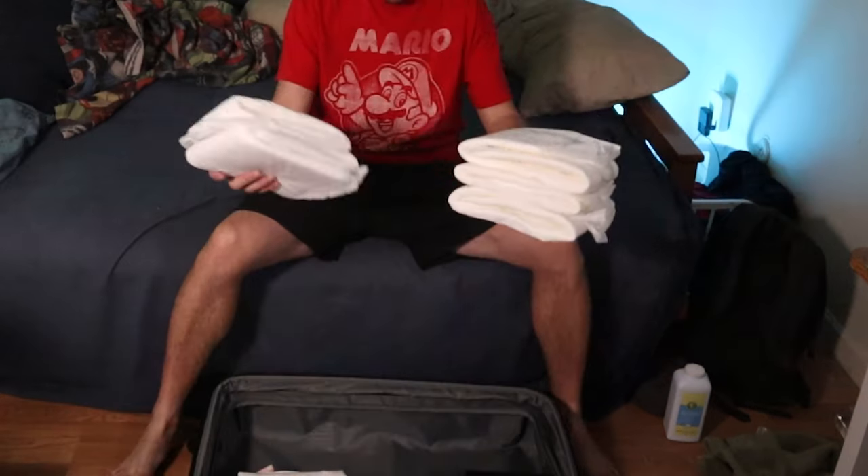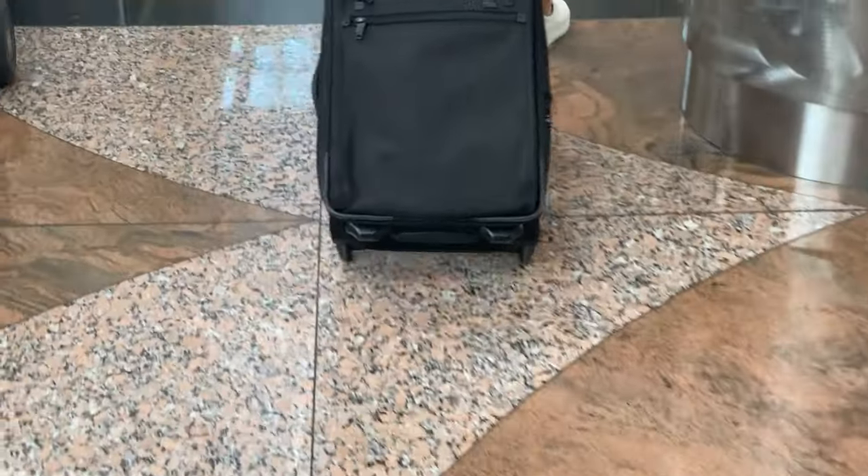Traveling with incontinence issues and diapering needs is challenging enough without having to worry about airport security. When you need to wear diapers or use any other kinds of incontinence aids, it can be easy to overthink it. It doesn't have to be that difficult though. Wearing a diaper through security will be a breeze if you follow these three simple rules.